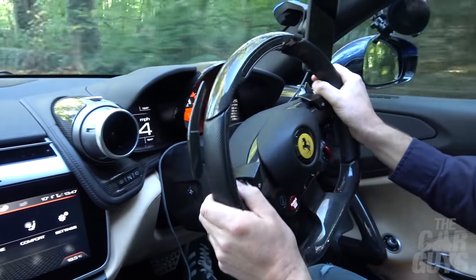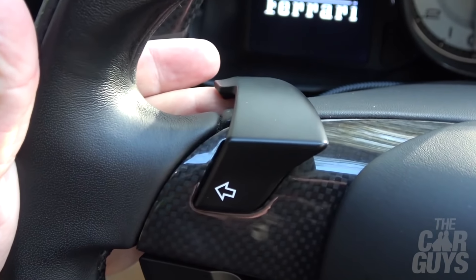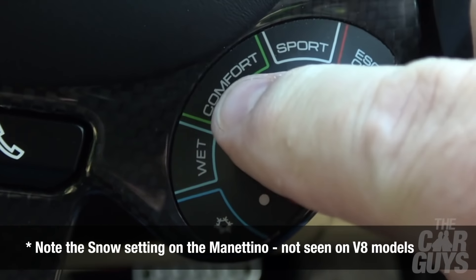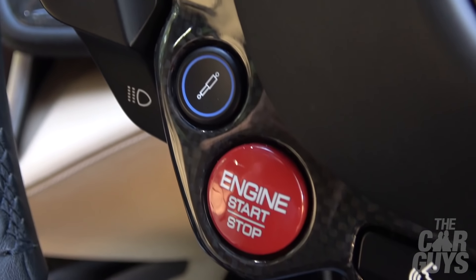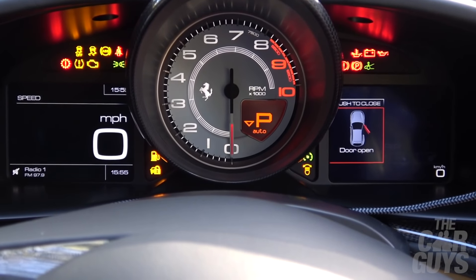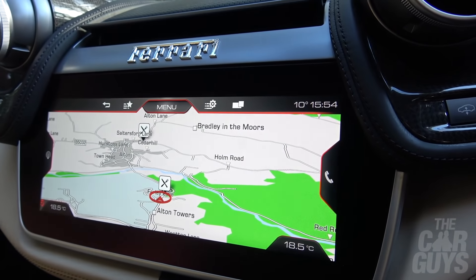I've got a steering wheel that feels slightly smaller than the equivalent one in the Pista — that might just be my imagination — and it's covered in buttons. The new improved indicator buttons are a mile away from the horrible items in the 458, 488, and Pista. These give you a positive action: you can flick them forward and backwards and just know they've been activated. Also on the wheel I have the manettino, windscreen wiper controls, engine start, bumpy road setting, and headlights.